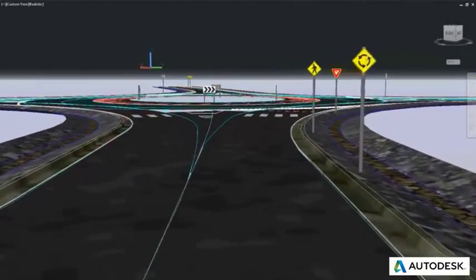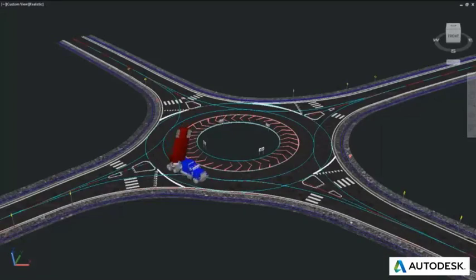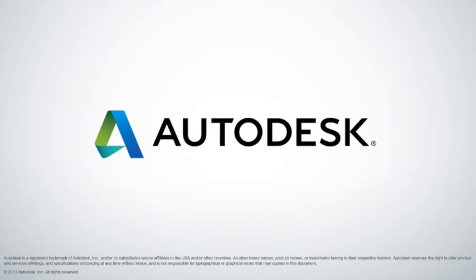Whether you are an engineer working on a transportation project, a designer laying out a site plan, or an architect designing a campus facility, Autodesk Vehicle Tracking can be a powerful addition to your existing toolbox.